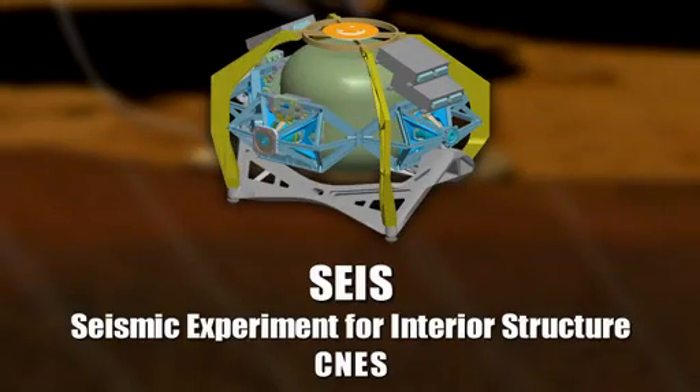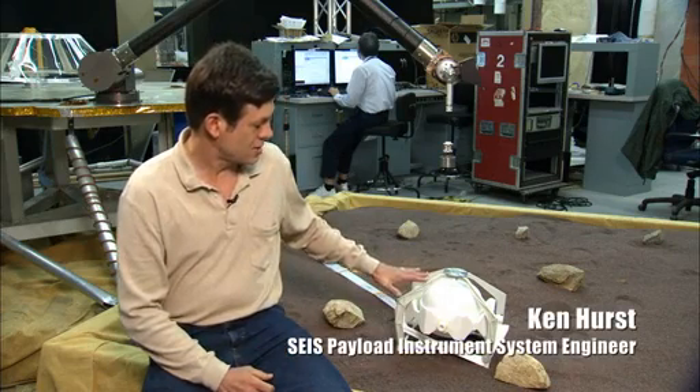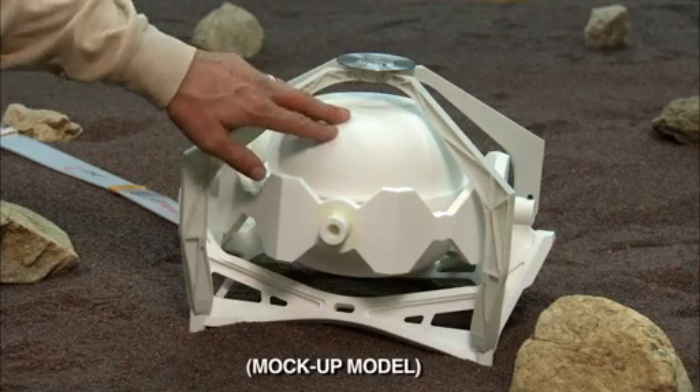A lot of things have come together to make it possible to learn a great deal about the interior of Mars from a seismometer. We have CNES that's building our seismometer, which has been under development for many, many years. What it does is it just sits on the surface of Mars, and it's like a stethoscope — it listens to what's going on inside Mars.